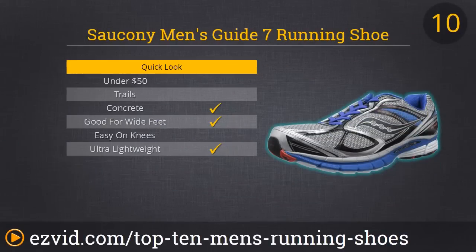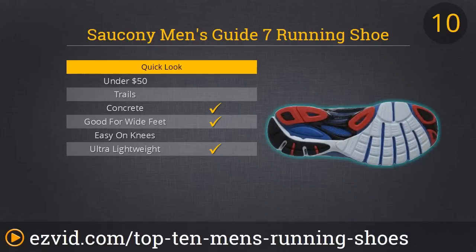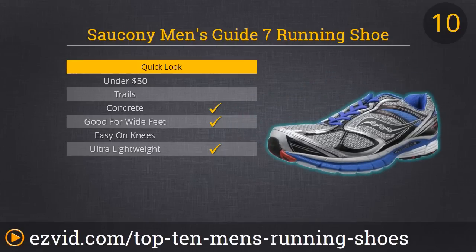Starting off with number 10, we have the Saucony Men's Guide 7 running shoe. This is what we believe to be the best introductory running shoe, or the best running shoe for rookies. The front of the shoe is very flexible, and that encourages natural movement, which you may not be used to if you're new to running. The price is very reasonable, and these shoes are great for many different environments, including trails, concrete, or treadmills.